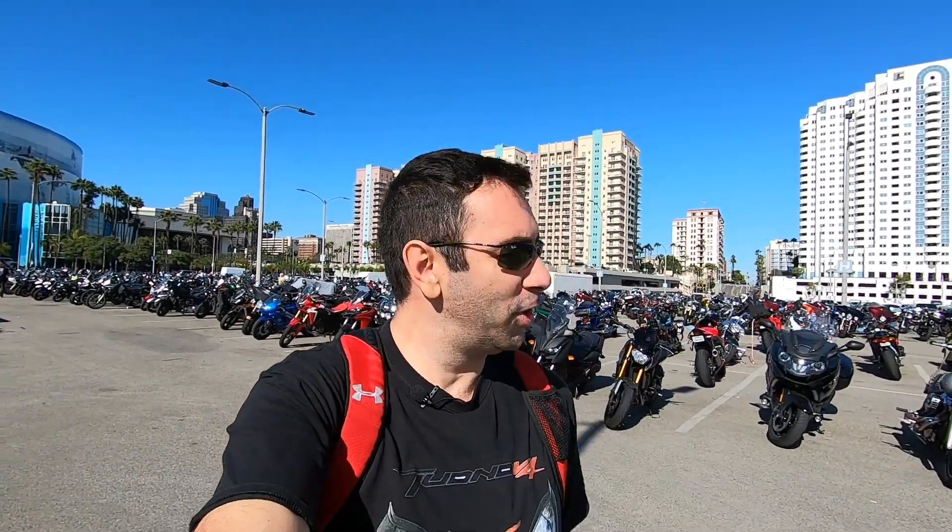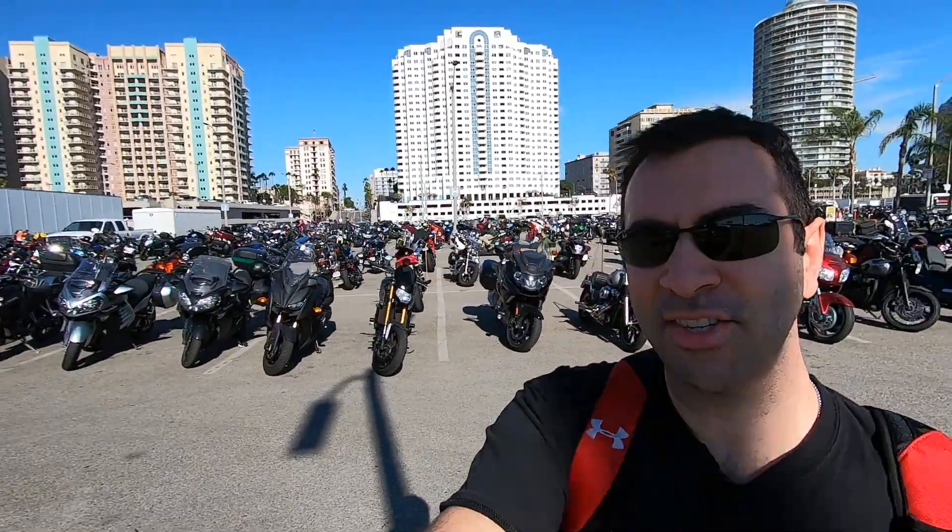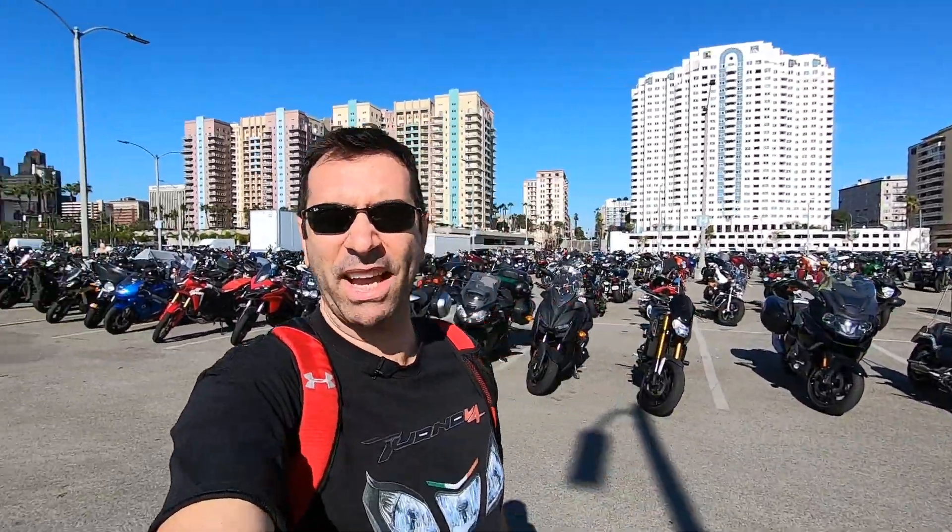Hey guys, we made it to the Long Beach Motorcycle Show. Lots of motorcycles as you guys can see, so let's go inside and take a look.